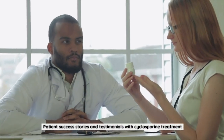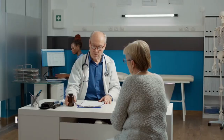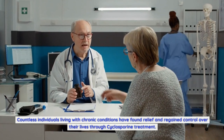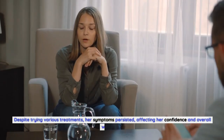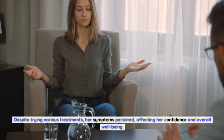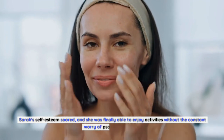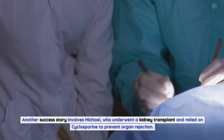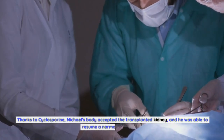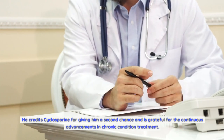The impact of cyclosporine is best understood through the stories of those who have experienced its benefits firsthand. Take Sarah, a psoriasis patient who had struggled with the condition for years — despite trying various treatments, her symptoms persisted, affecting her confidence. After starting cyclosporine, Sarah noticed significant improvement: the red, scaly patches began to fade, and itching subsided. Her self-esteem soared, and she could enjoy activities without constant worry. Another success story involves Michael, who underwent a kidney transplant and relied on cyclosporine to prevent organ rejection. Thanks to cyclosporine, his body accepted the transplanted kidney and he resumed a normal, healthy life.